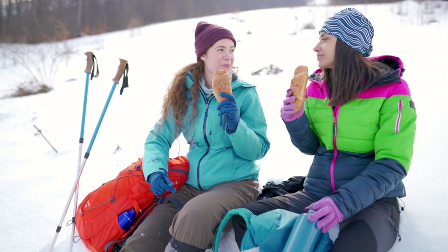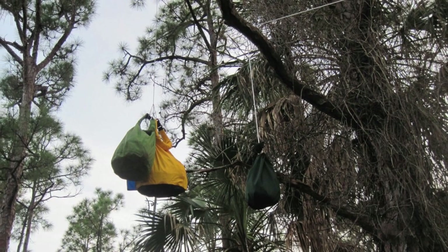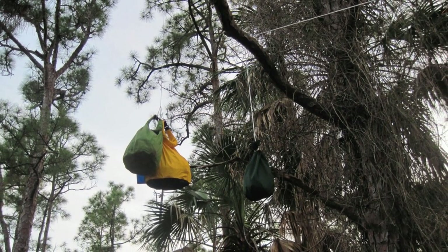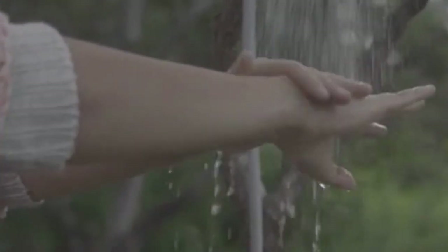Number 19: Snacks. Hiking burns lots of energy, so you'll need snacks throughout the day. Number 20: Bear canister or food sack and hanging cord. Storing food to prevent wildlife from accessing it is vital during long hikes. Number 21: Biodegradable soap. This is essential for washing dishes and personal hygiene.